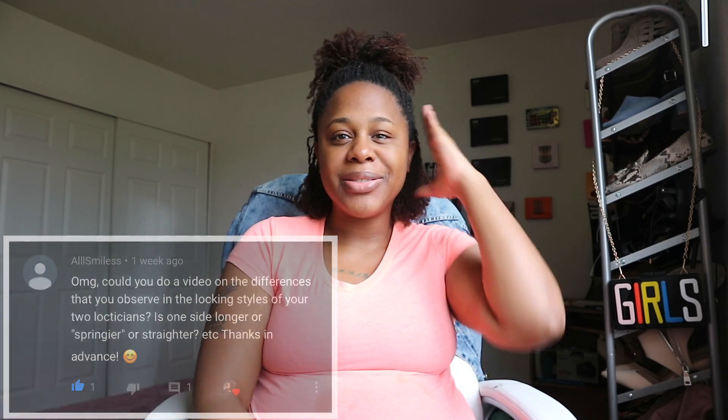Pretty much this side — my favorite side — is perfect. I don't really notice anything wrong or any issues with my locks on this side. But on this side we've got a little bit to talk about. That's basically what I'm going to be discussing in this video, so if you'd like to see, go ahead and keep on watching.